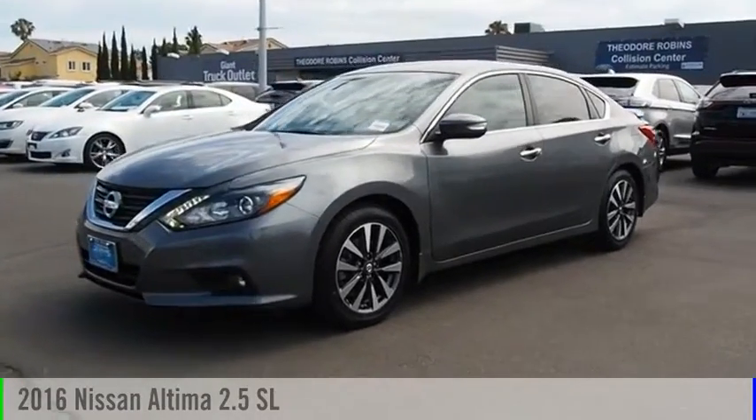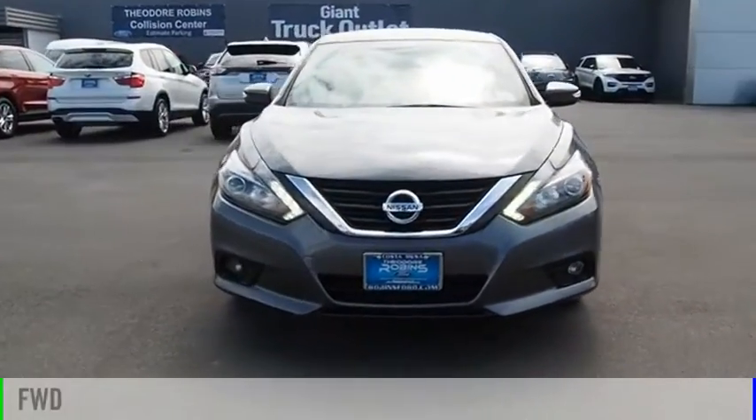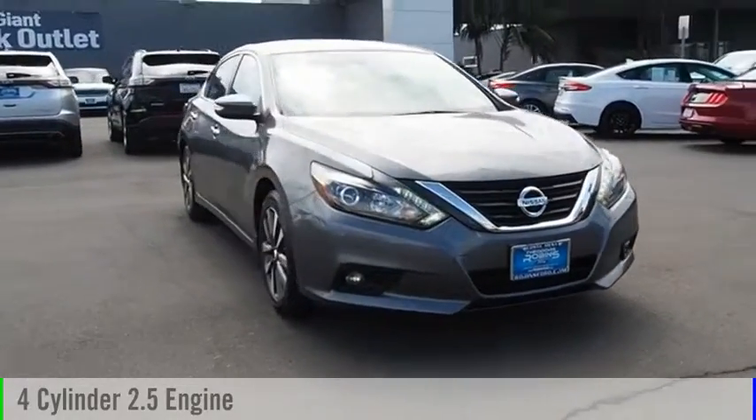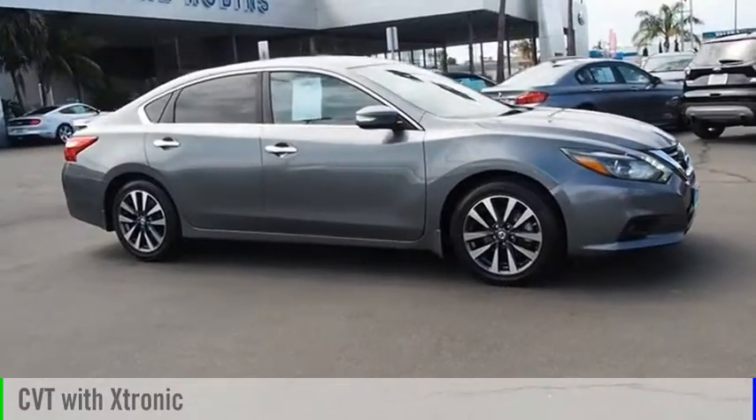We are pleased to show you the 2016 Altima. This vehicle is powered by a front-wheel drive, four-cylinder, 2.5-liter engine and comes with a continuously variable transmission.